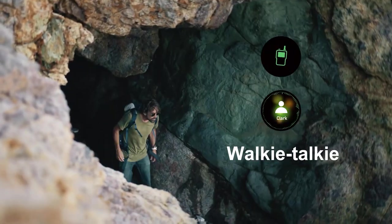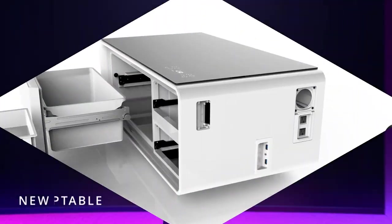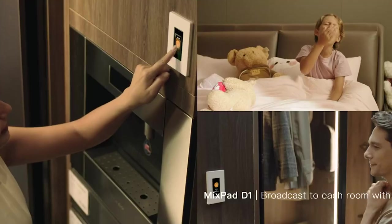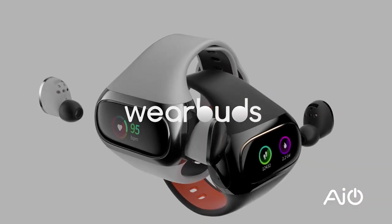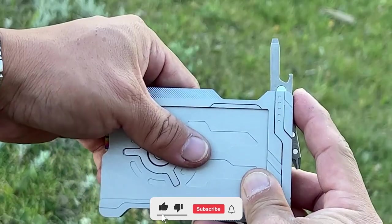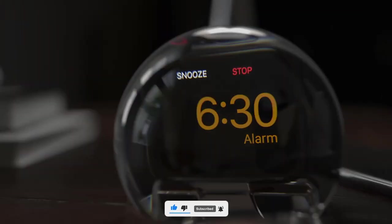Hey guys, welcome to our channel. We're dedicated to constantly bringing you evolving tech gadgets being manufactured by creative minds to make life a little easier for you. In today's video, I'll be showing you 10 more of these incredible gadgets. You might need one yourself or as a gift to someone special. Kindly give this video a thumbs up and subscribe so you don't miss any of our updates.